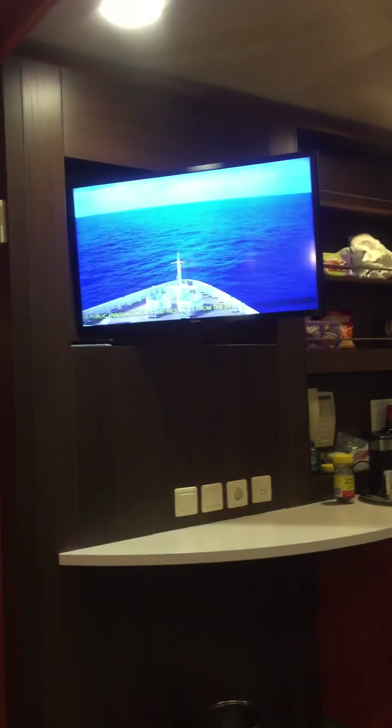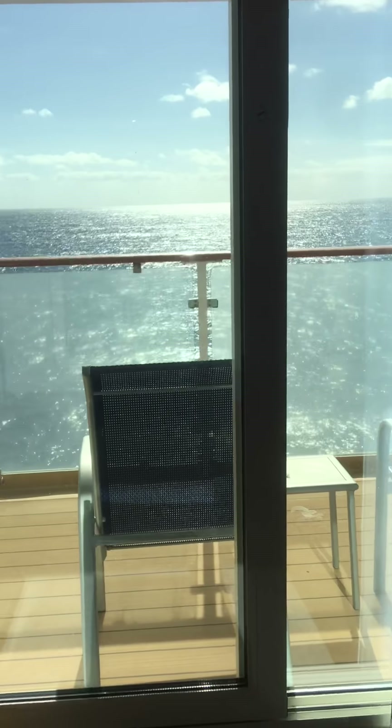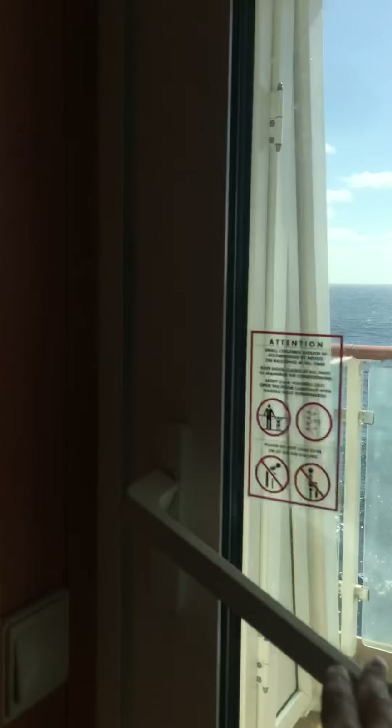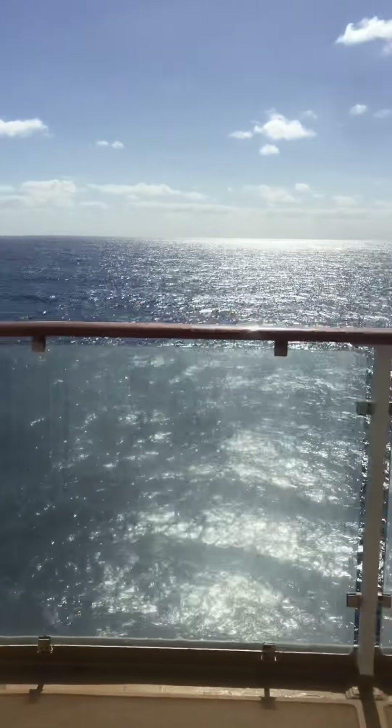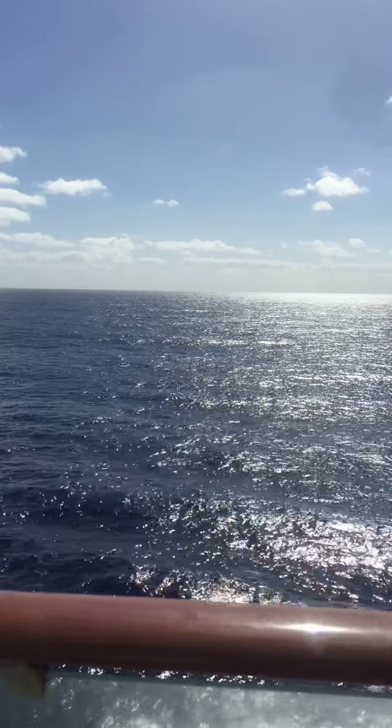Here we have a nice television that you can see from the bed. Every morning I make coffee in my room and have it on my balcony as I read my spiritual literature. This is the lovely balcony in the mini suite — it's wider and deeper than that of a regular balcony room. Let's look at this peaceful sea day.